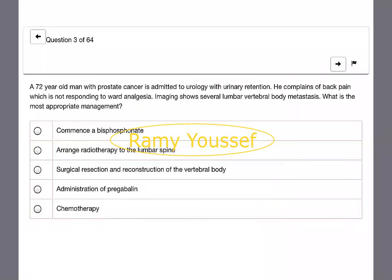A 72-year-old man with prostate cancer is admitted to urology with urinary retention. He complains of back pain which is not responding to ward analgesia. Imaging shows several lumbar vertebral body metastases. What is the most appropriate management? Options: bisphosphonates, arrange radiotherapy to the lumbar spine, surgical resection and reconstruction of vertebral body, administration of pregabalin, or chemotherapy. He didn't respond to ward analgesics, so the next step is radiotherapy because it's caused by metastases to the lumbar spine.